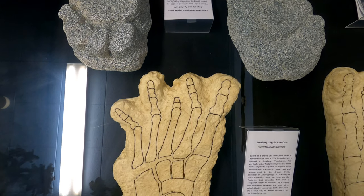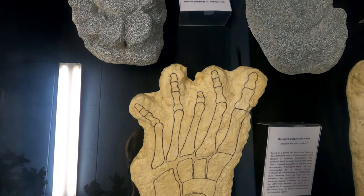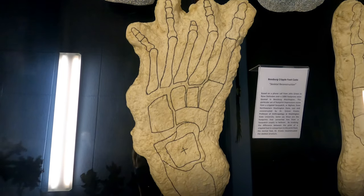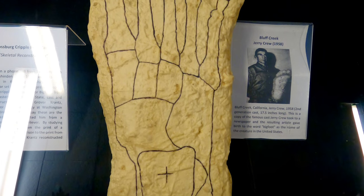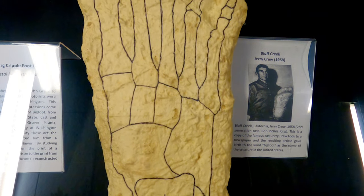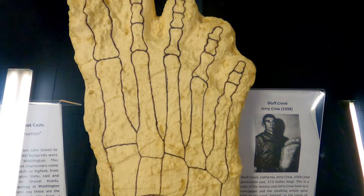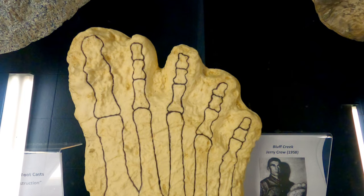This is a skeletal reconstruction of the Bossburg Cripplefoot casts. They were reconstructed by Dr. Grover Krantz, Professor of Anthropology at Washington State University. From a series of footprint impressions that came from a crippled Sasquatch or Bigfoot, Dr. Krantz deconstructed the skeletal structure by studying the difference between the crippled foot in comparison to that of a normal foot.